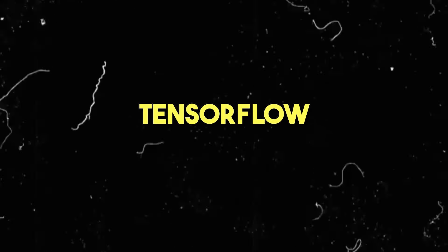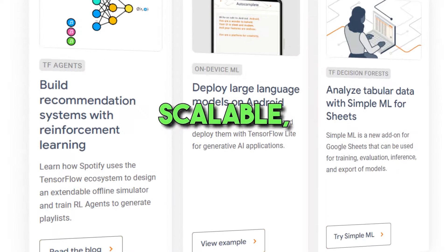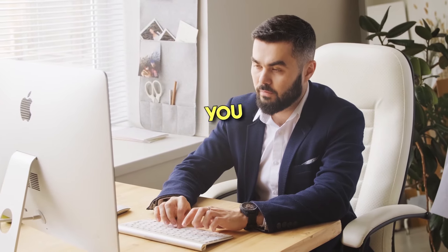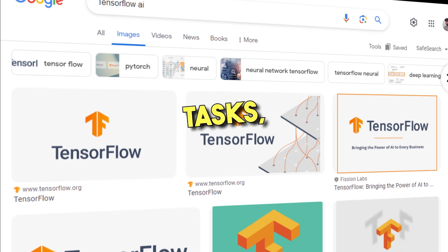2. TensorFlow. TensorFlow is easy to use, flexible, and scalable, making it the perfect option for newcomers to machine learning. It has an amazing framework that can help you easily learn and understand how different machine learning models work. It also supports a wide range of tasks, including deep learning, neural networks, and natural language processing.